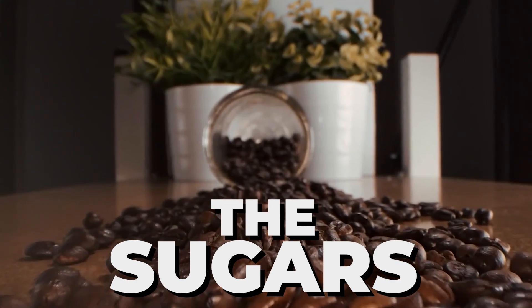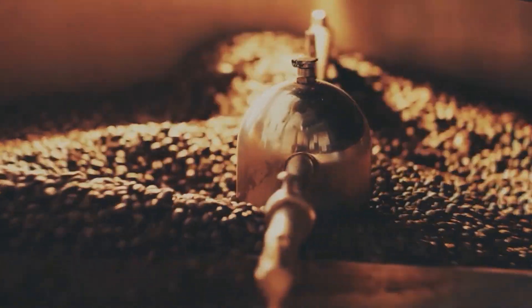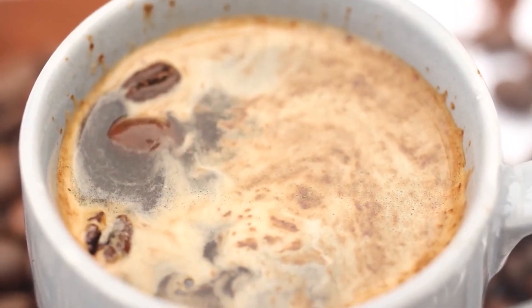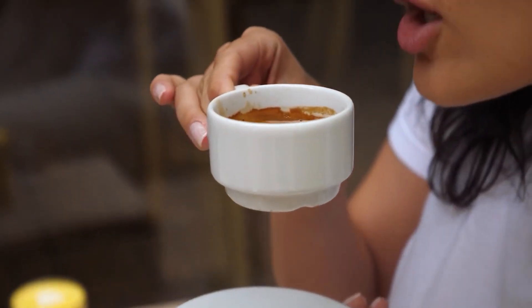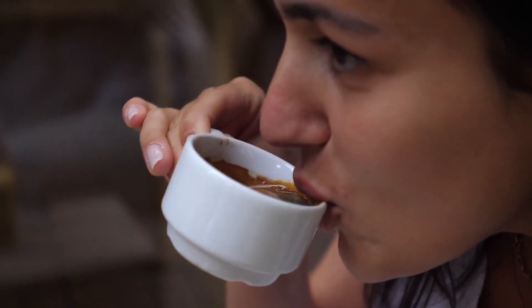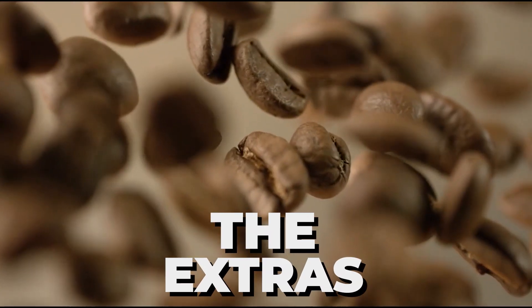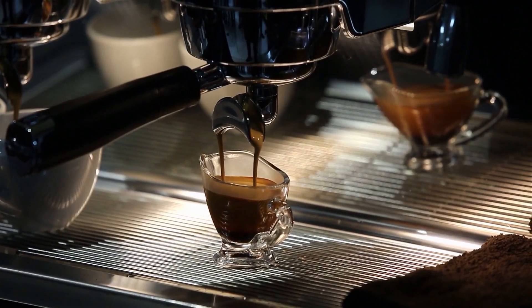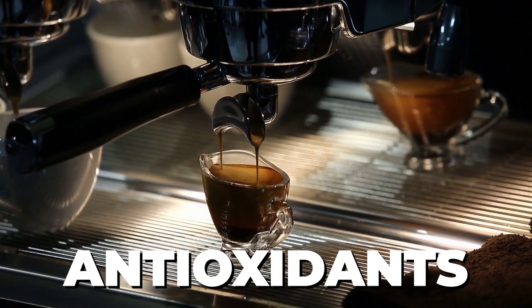The sugars: coffee beans have natural sugars that caramelize when they're roasted, which adds a yummy sweetness to your cup. The bitter bunch: these are responsible for coffee's signature bitterness — they're important, but too many can make your coffee taste harsh. Coffee also has other things inside, like tiny amounts of healthy stuff called antioxidants, which are good for you.